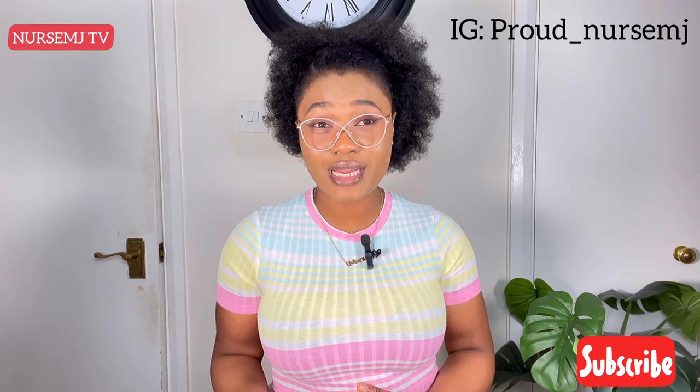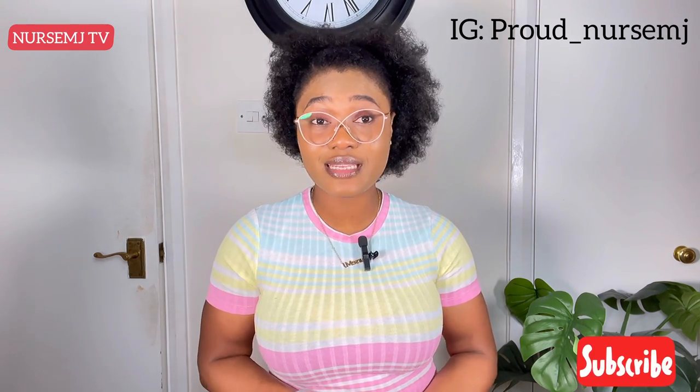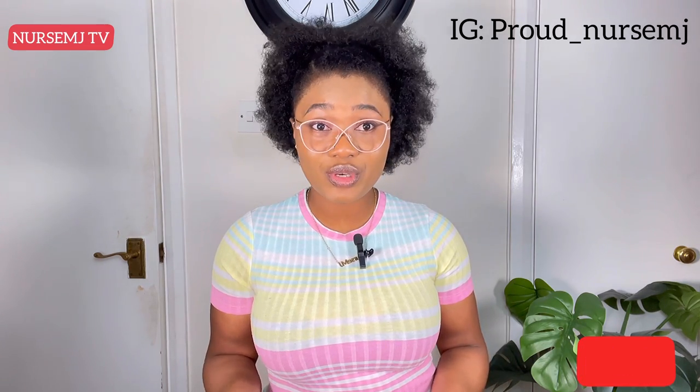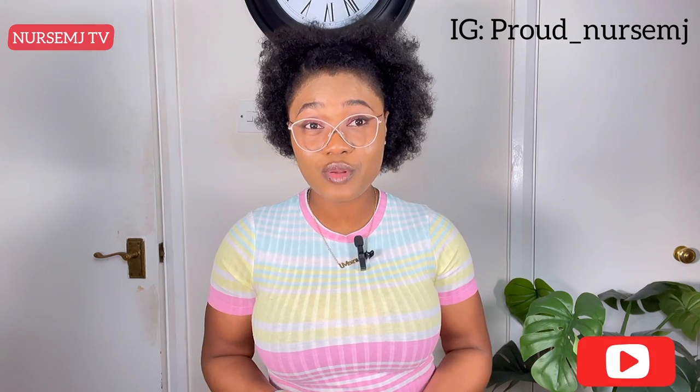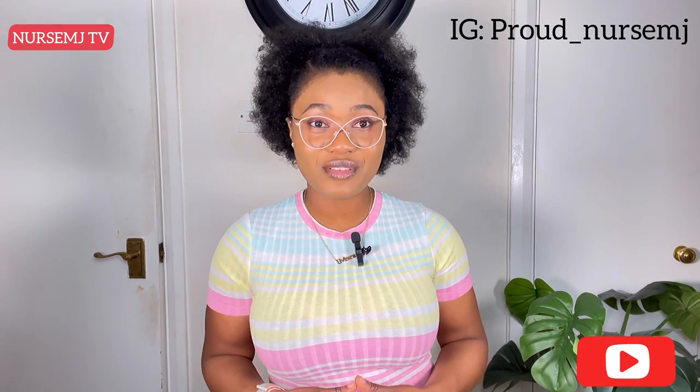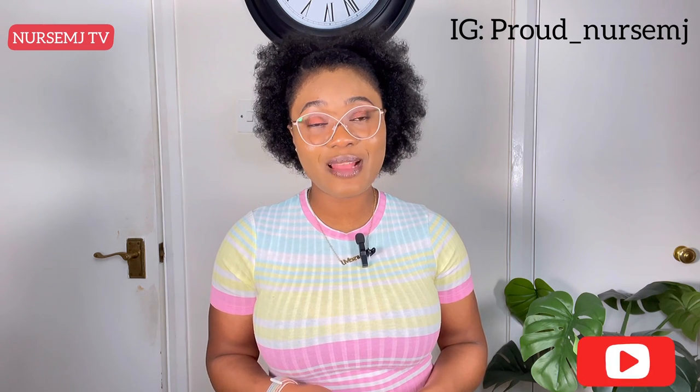That brings us to the end of today's video. I hope you found it useful and helpful. If you did, kindly tag your friends, save and share it with your colleagues so they can learn from it too. I share new videos every week, so make sure you subscribe to this channel and turn my notification bell on. See you next time — thank you!